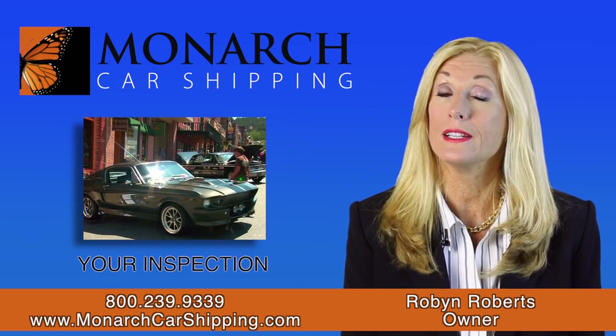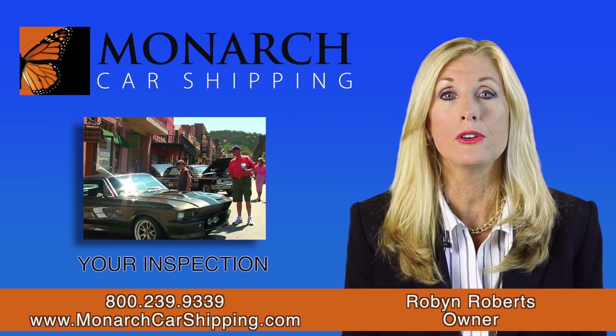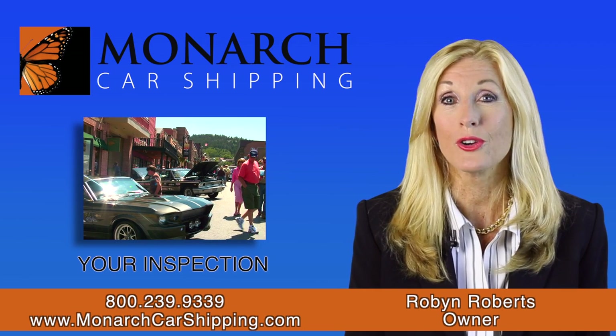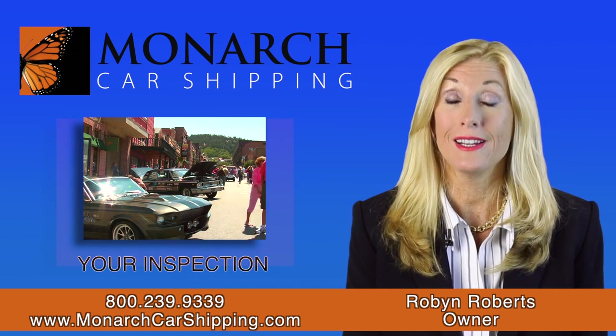If you're buying a car sight unseen, consider hiring a third party to inspect your vehicle. They can be found online, or you could hire a mechanic from a nearby dealership to inspect your car. This way you can be sure of the condition both inside and out.